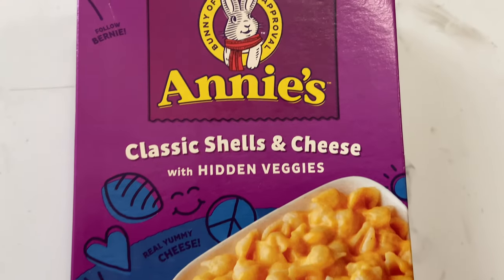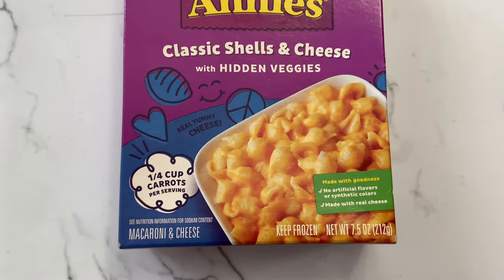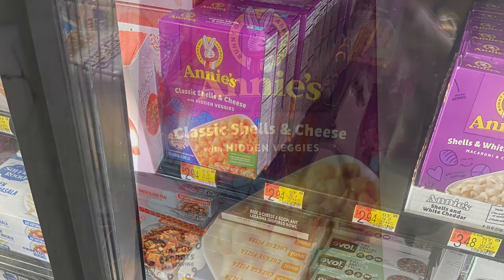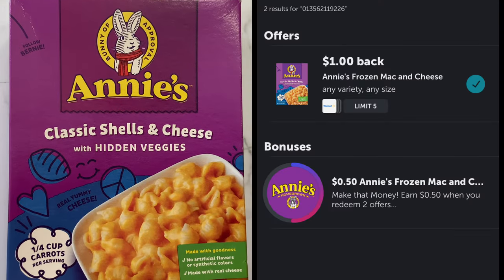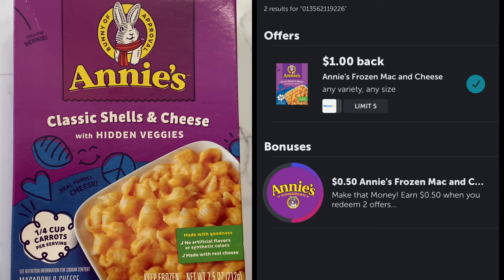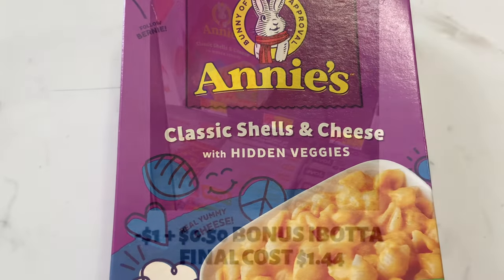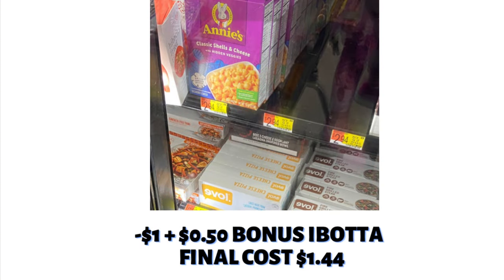Here we have Annie's Classic Mac and Cheese, found in the freezer section, priced at $2.94. I hit a bonus from a previous haul and earned $0.50 for that, plus $1 back for purchasing — so $1.50 back total, making the final cost $1.44.